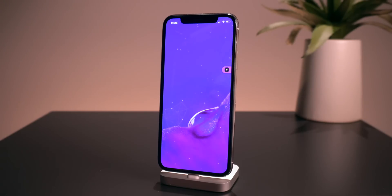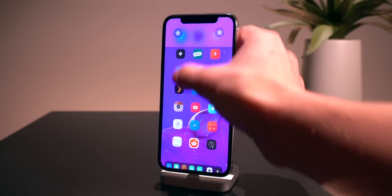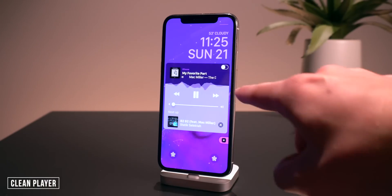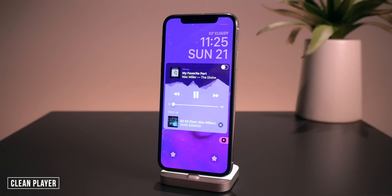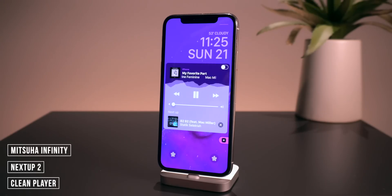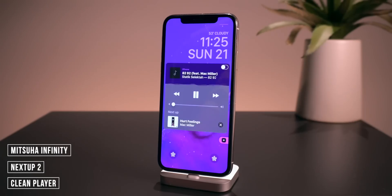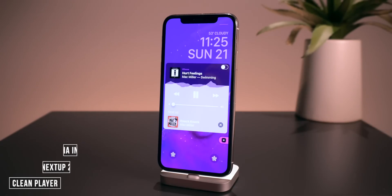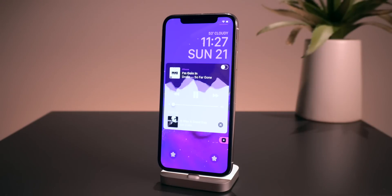These next few tweaks are centered around music. In the notification center I have a couple things going on. The tweak called Clean Player gets rid of the timeline and just makes the music player look a little bit cleaner. I also have Next Up as well as Mashuda Infinity going on here, making it look really nice — a super clean, modern music interface on the lock screen.